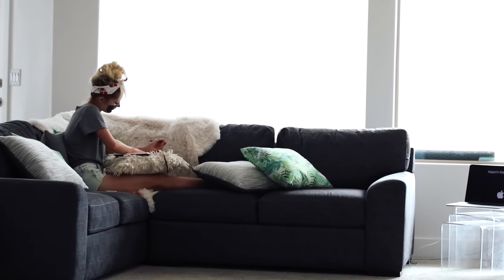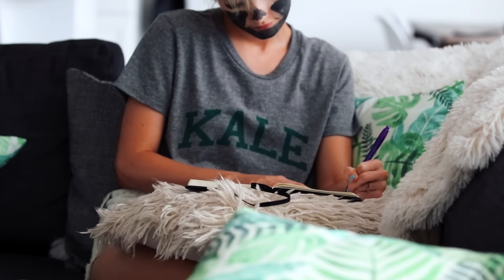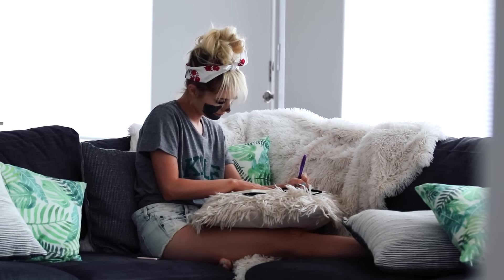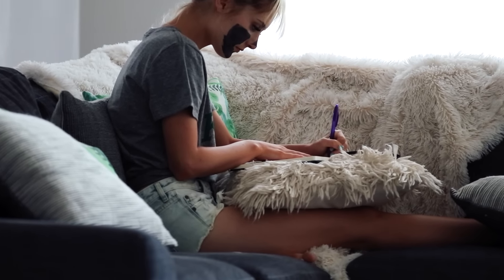Another thing I like to do is write in my journal. This is something I don't do every single night, but it's something I want to start doing more. I hadn't written in it for like seven months, which is so long. I always love going back and reading my old journal entries, so this is a new habit that I'm trying to get into.